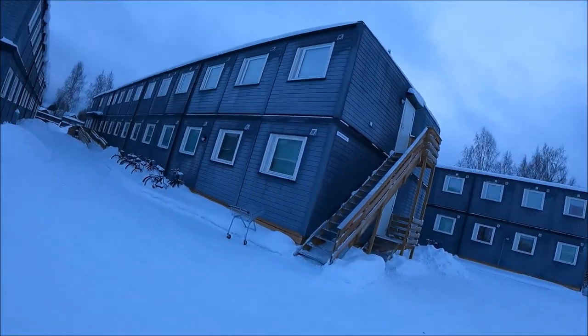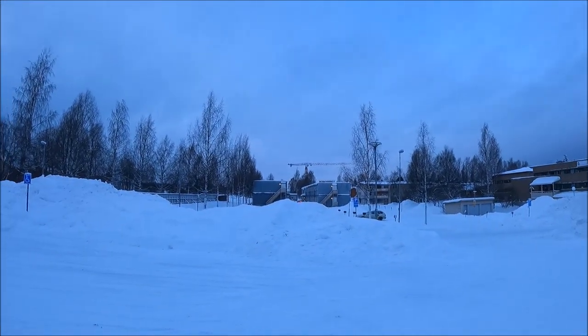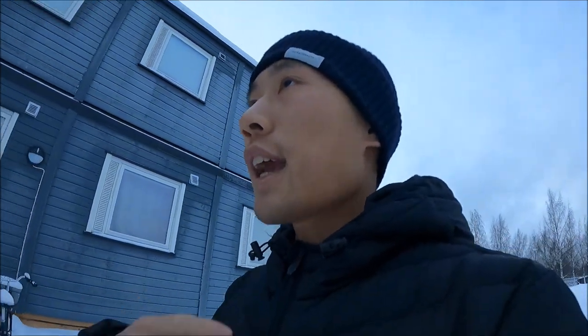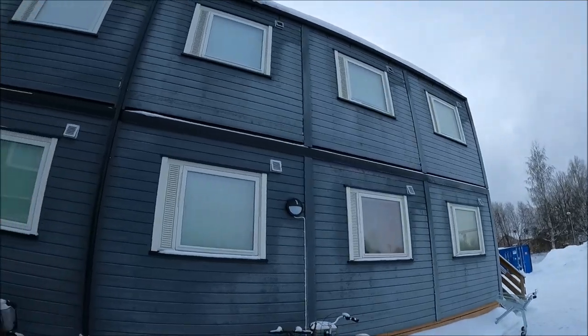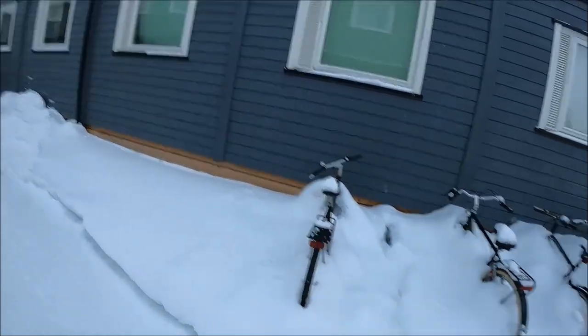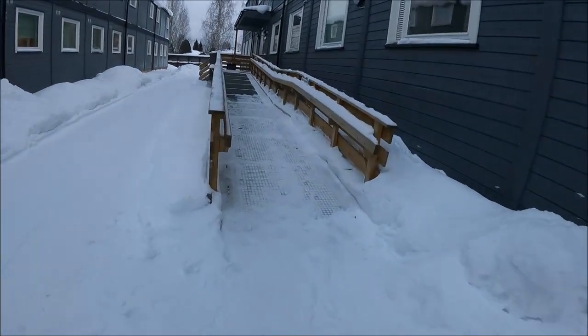Today I will show you what it's like to live in a portable building student accommodation. As you can see, there are new student buildings here. They were built because right now we have a housing shortage — this is the temporary solution, and later it will be turned into a more permanent building. As you can see, there are many ventilations and windows, and in front you can park your bicycles. The entrance is over here.